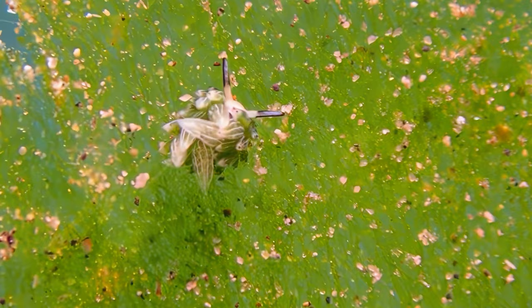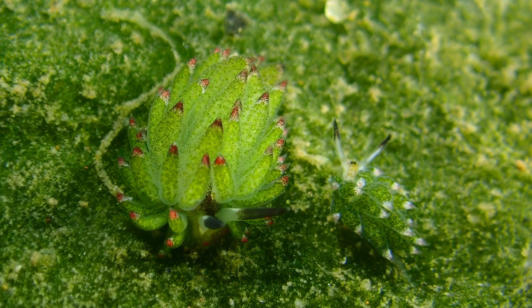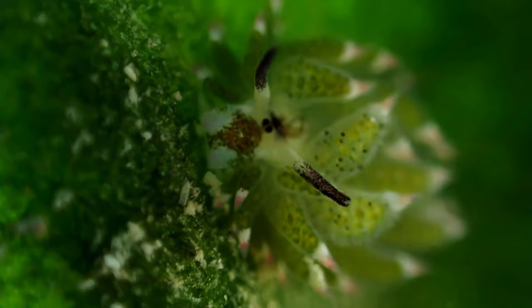Moreover, Costasiella Kurashime maintains a symbiotic relationship with the algae it consumes. These algae continue photosynthesizing inside the sea slug's body, providing it with a constant source of energy. It's a mutually beneficial partnership that keeps both the slug and the algae thriving.